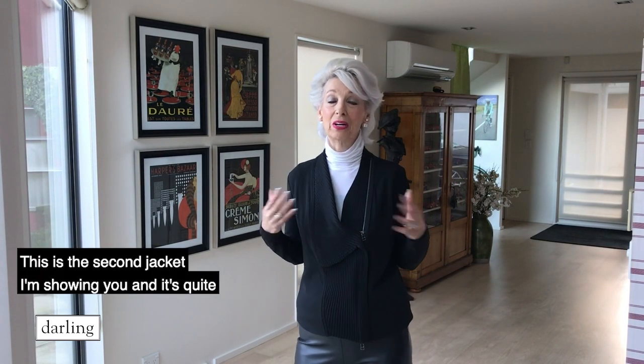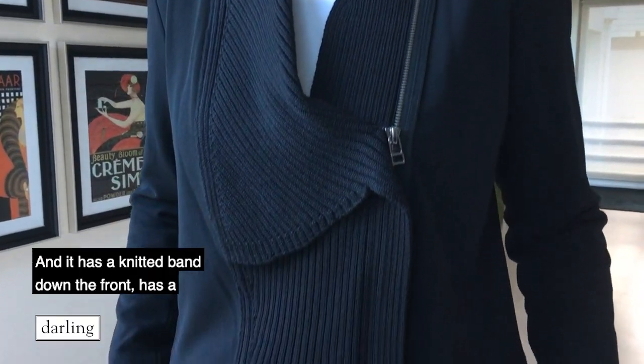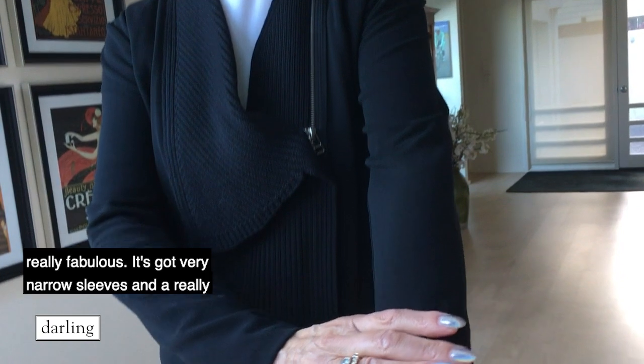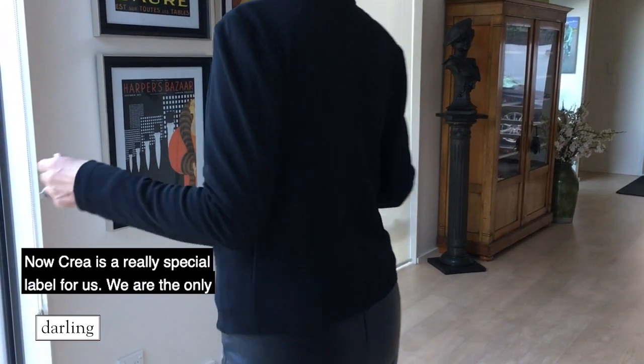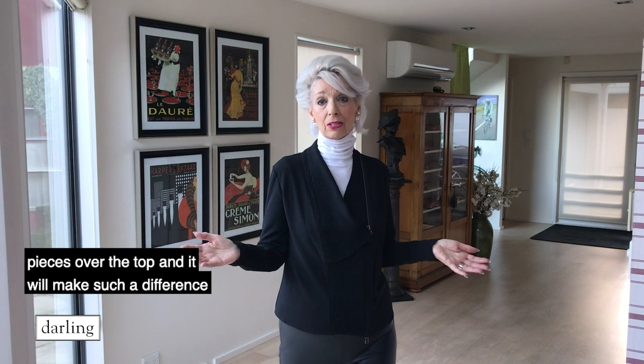This is the second jacket I'm showing you and it's quite different to the first one. It's very fitted and it is lovely. It's called the Paploma jacket and it has a knitted band down the front. It has a double ended zip so it can be worn open and look really fabulous. It's got very narrow sleeves and a really nice collar on it that sits up. Now Kriya is a really special label for us - we are the only stockist in New Zealand that has it and all of the pieces are statement pieces. You only need one piece to make an outfit really pop. You could be wearing a polar neck and just pants, but put one of these little pieces over the top and it will make such a difference to your outfit. She always says it's all about the third piece and I agree with her.